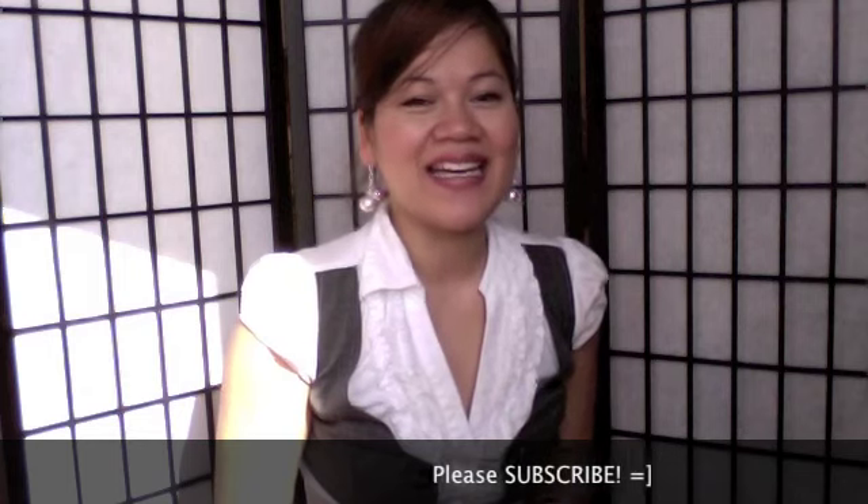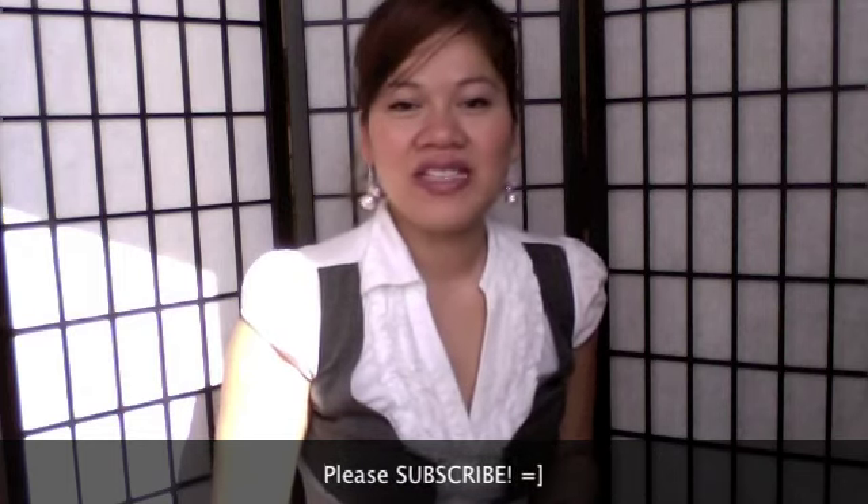That's my haul, guys. Thank you so much for watching. If any of you are interested in a more thorough review of any of these products, just let me know. Feel free to make a video response or comment down below. I hope to see you guys next time. Bye!